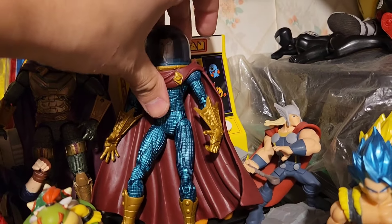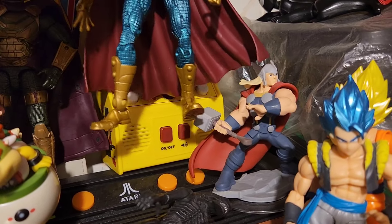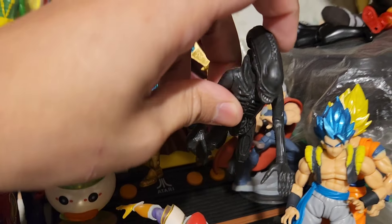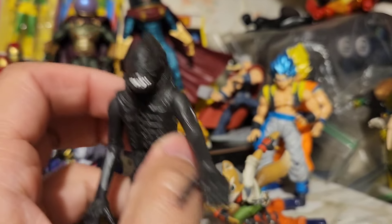We also have Mysterio, Thor right here, and the Pac-Man arcade. Oh, and the Atari as well. Oh look — Xenomorph! I didn't even see that. The Xenomorph — the one I super glued because it was so loose I thought it was gonna break. So it's nice.